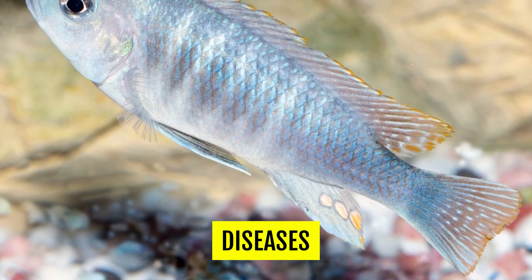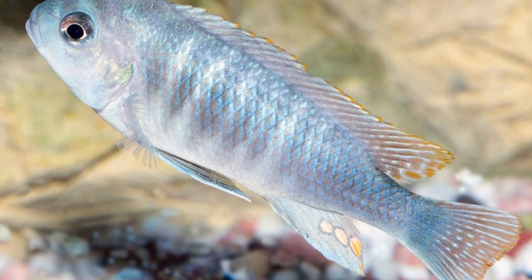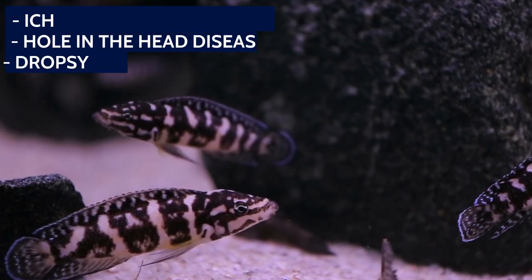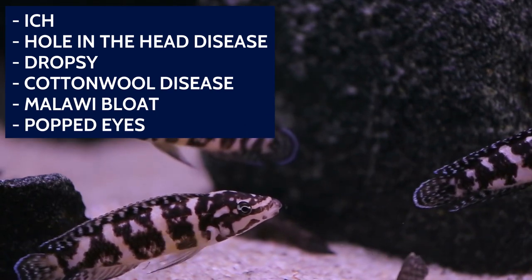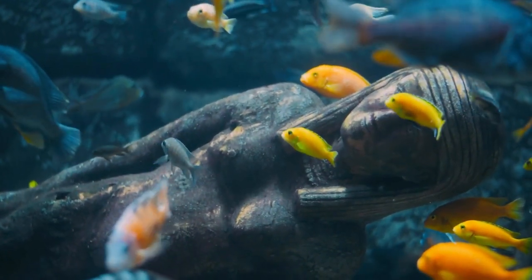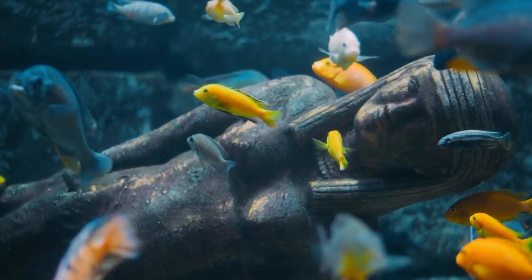Diseases. African cichlids are fairly hardy and won't get sick unless they experience poor water conditions or an infected fish is introduced into their midst. Some of the diseases that can affect these fish include ich, hole in the head disease, dropsy, cotton wool disease, Malawi bloat, and popped eyes. As long as any of these aren't severe and you diagnose it early on, they can be treated with fish medicine readily available at pet stores.